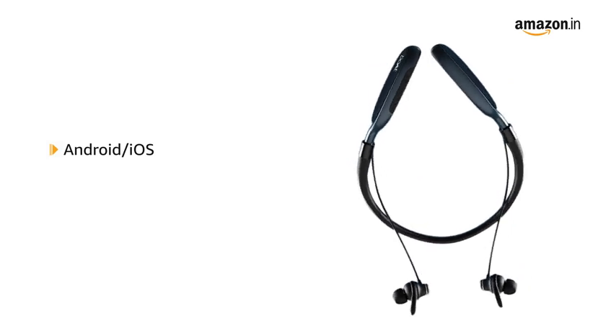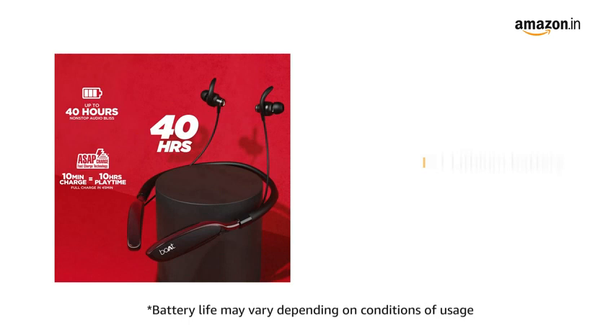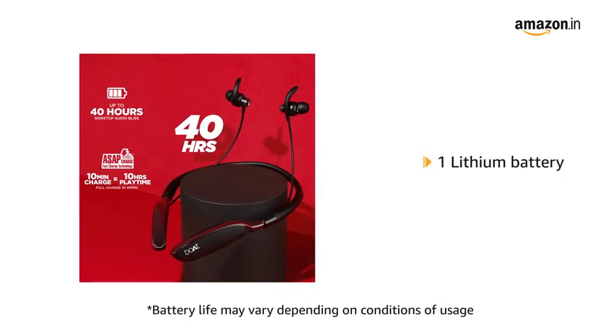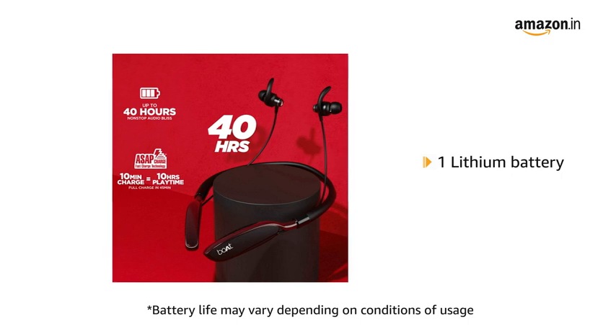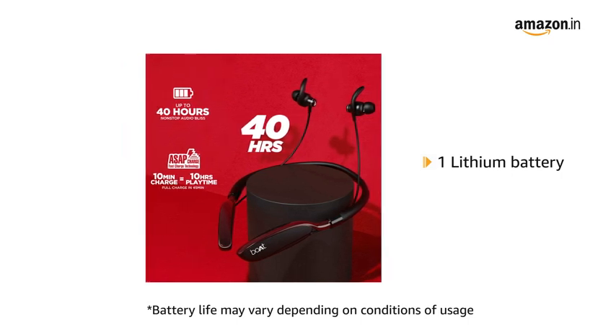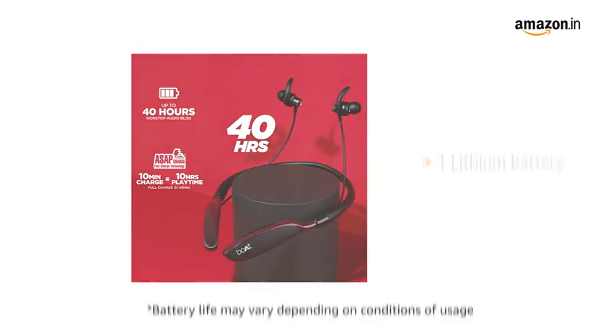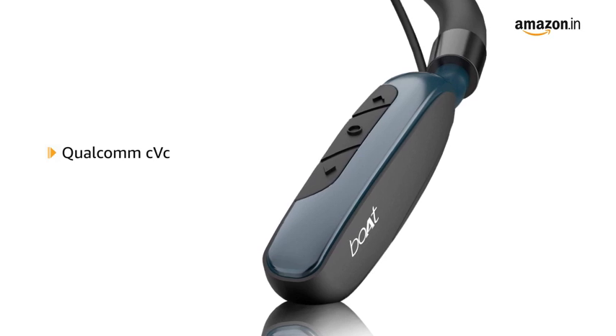It is compatible with Android, iOS, and Bluetooth V5.0. It has one lithium polymer battery. This neckband comes with a playtime of 10 hours with just 10 minutes of charging, and a full charge in about 1 hour with up to 40 hours of playtime. It is powered by Qualcomm CVC in-call noise isolation.